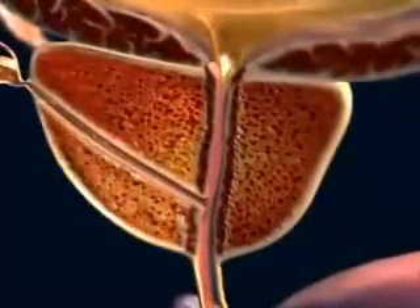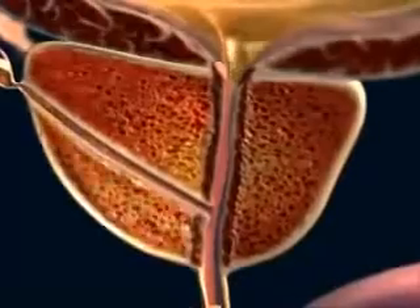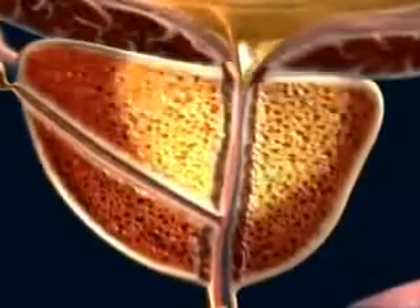Carcinoma of the prostate usually begins in the peripheral zone, unlike benign prostatic hyperplasia, which most often starts in the transitional zone, around the prostatic urethra.